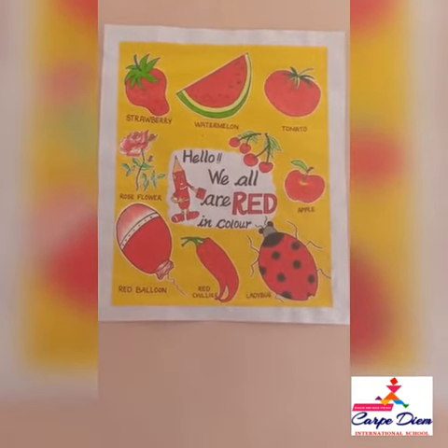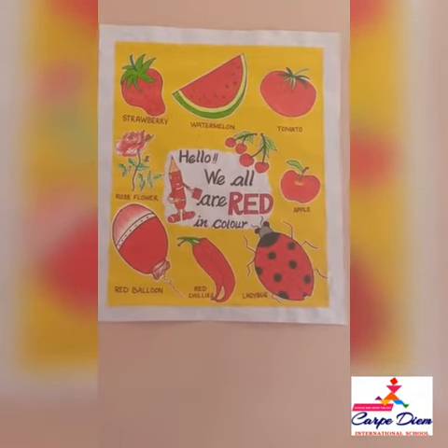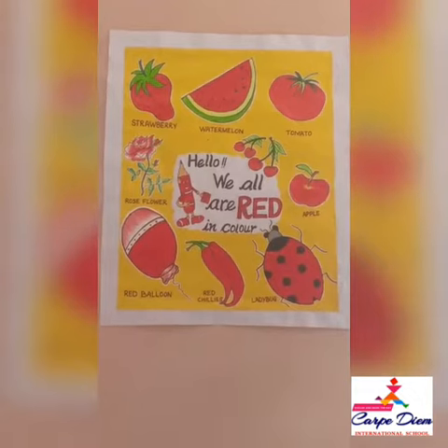Hi Carpedians, I am Mrs. Monica, your teacher from Carpedium International School. Today we are going to learn about the red color. In Hindi, we call it Lal Rang.